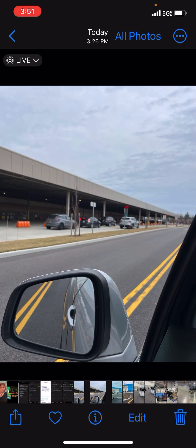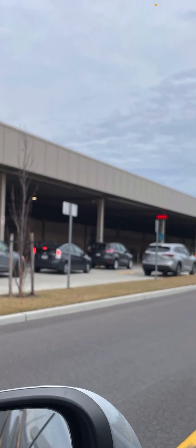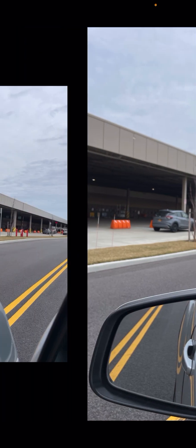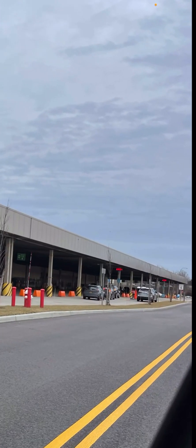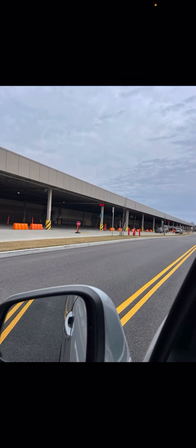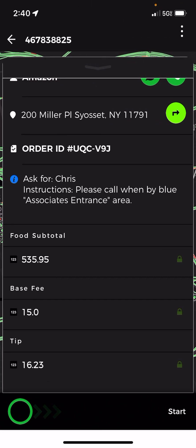When I drove around — it's my first time here — I had to go around because I didn't know how to enter to get to the associate entry. This is where the flex drivers pick up in the back. I wanted to see what the process is: the cars are parked and they're waiting for their packages so they can place them in the car and start doing their deliveries. I also saw the vans where they pick up.